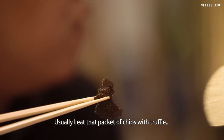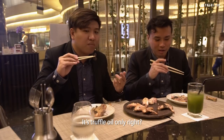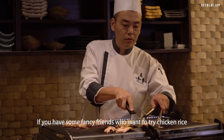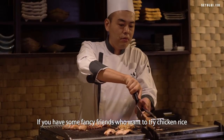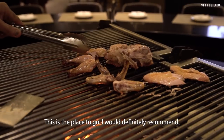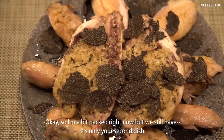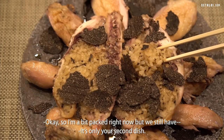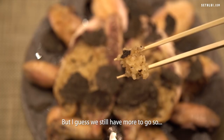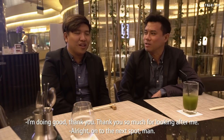This is the biggest chicken truffle piece I've ever seen. Usually I eat that packet of chips with truffle oil — this is my first time having an actual piece of truffle. If you've got fancy friends who want to try chicken rice but not at a hawker centre, this is the place to go. I would definitely recommend it. So I'm a bit packed right now, only on your second dish. Hope you're doing well so far. Thank you so much for looking after me. On to the next spot!